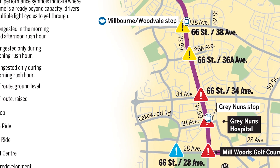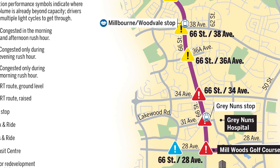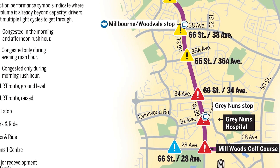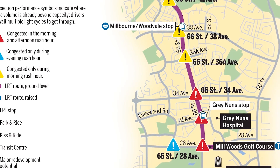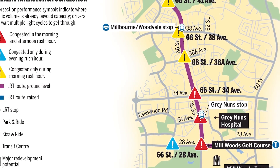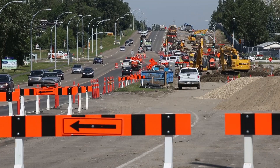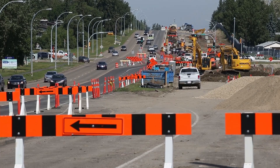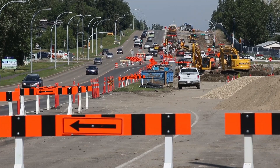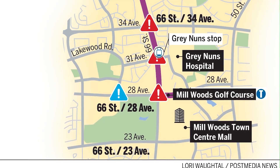Then they take 66th Street straight south, with lights at each of those major crossings to help people get out of the neighbourhood, and then cut east on 28th Avenue to get to the Millwood stop — another development opportunity. If you're counting, that's five if you include the Quarters. The designers tell me each of those major intersections will have a traffic signal to help residents get out of their neighbourhoods when they cross the track.